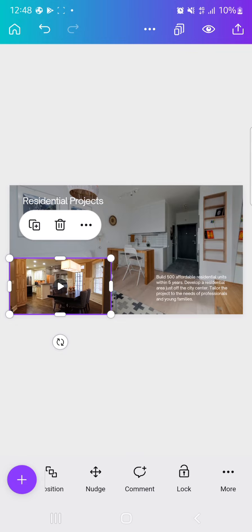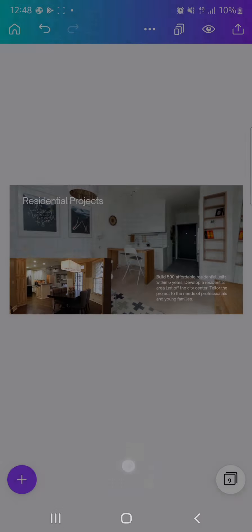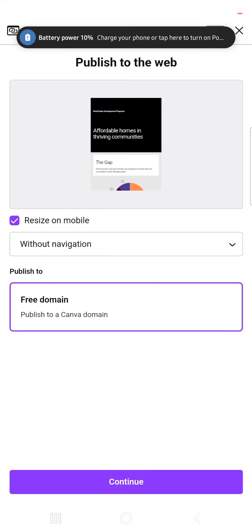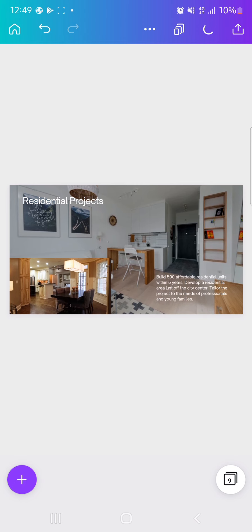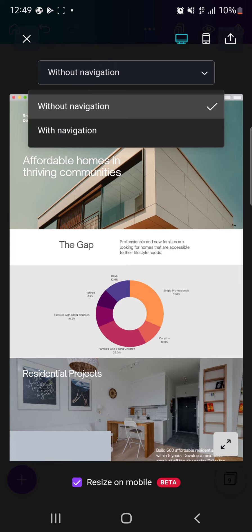Now let's publish our website. Click the share/arrow icon at the top right. It will ask you: 'Without navigation' or 'With navigation.' Let me show you what that means — when you choose 'With navigation,' a side menu bar appears on your website that lets visitors jump to any part of your web page.